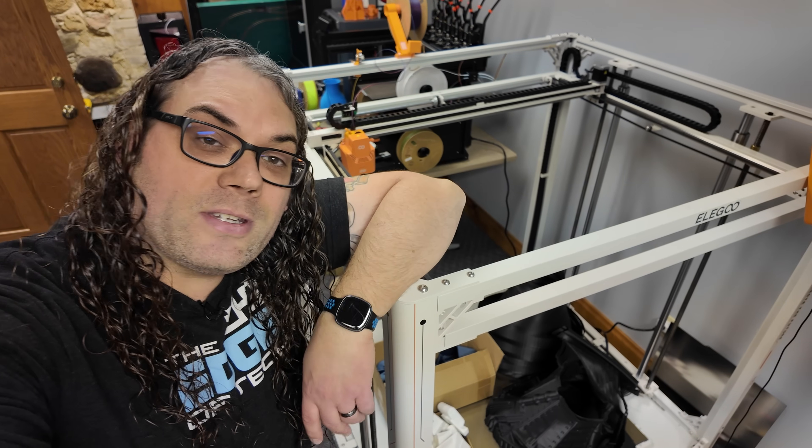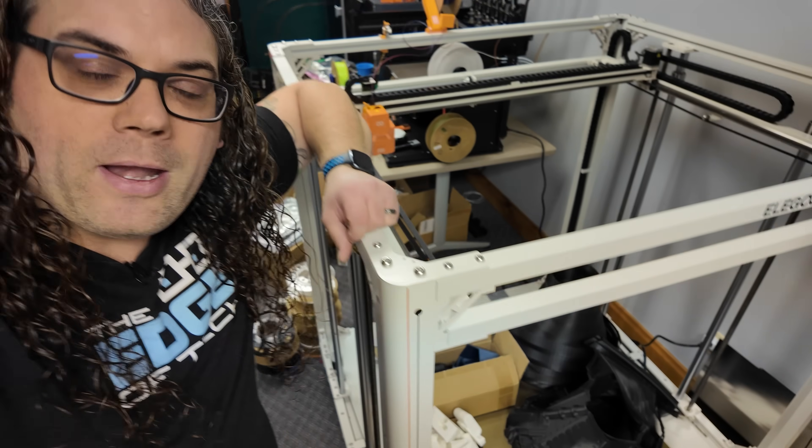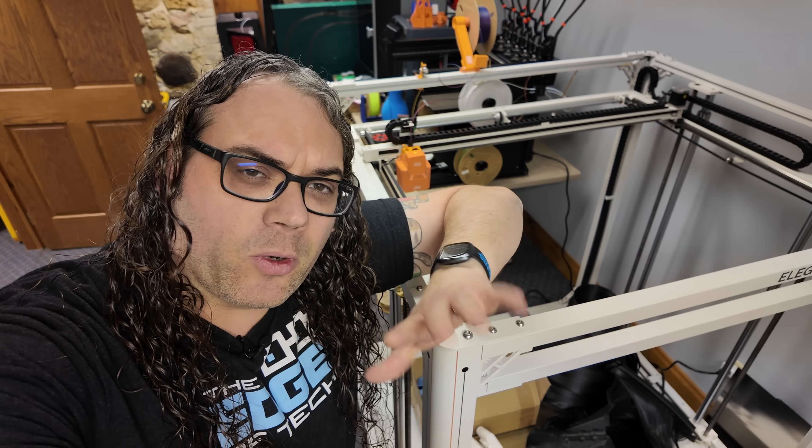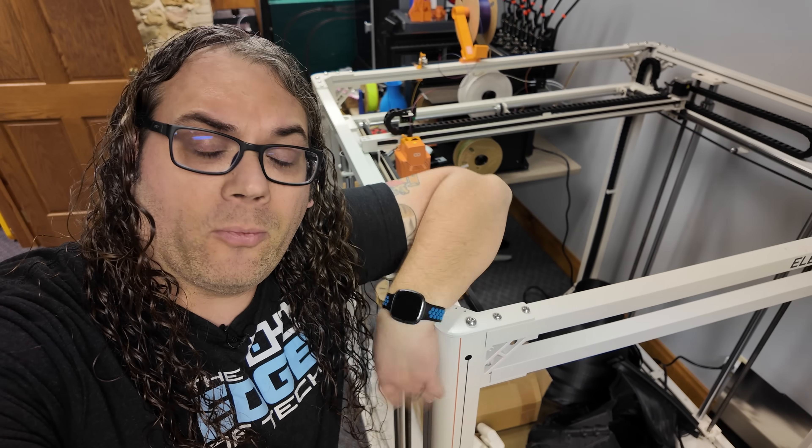As you can see, it's just kind of collecting stuff on it right now because I haven't been using it in a little while. Let's jump back over to my bench where it's a little more comfortable to stand and talk about why not.